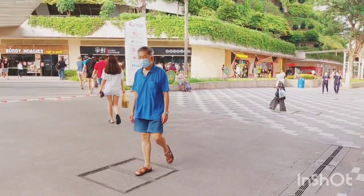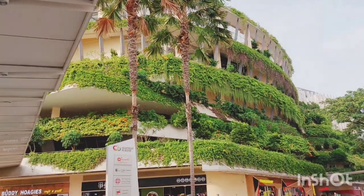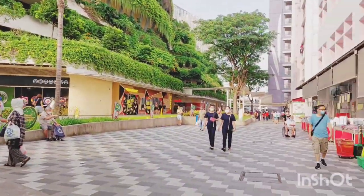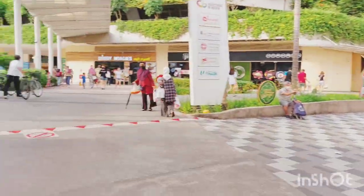Especially Singaporeans eat at hawker centers — it's very cheap and the best. This is the front elevation of the building, and to the right side we have FairPrice. I will post some videos about that also.